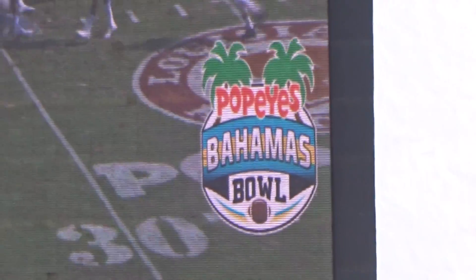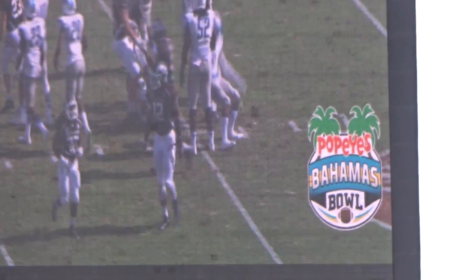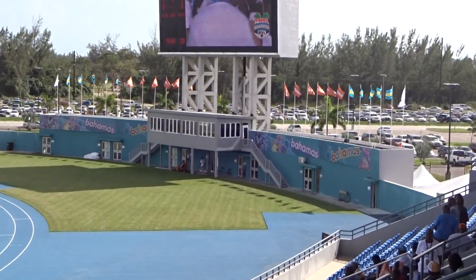Hi, I'm here in Nassau, Bahamas, watching the Popeye's Bahamas Bowl. Quick tour of the stadium. This is at Thomas Robinson National Stadium, which is in Nassau.